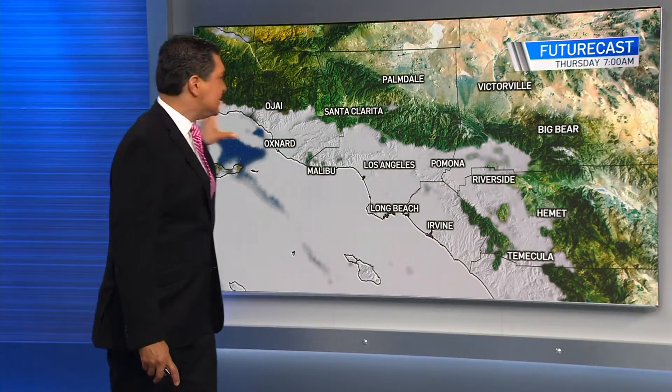Tomorrow morning we start the day with a deep marine layer that makes it all the way out to the Inland Empire. This weather pattern is unique to us because of our oceans and topography. Let me explain.